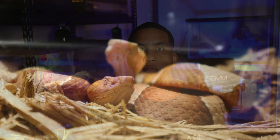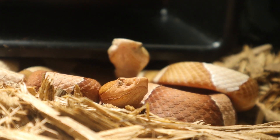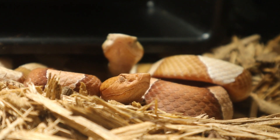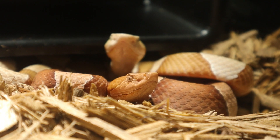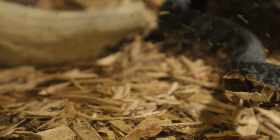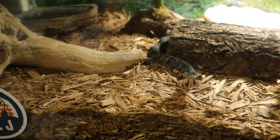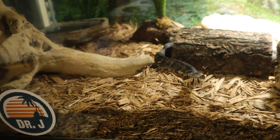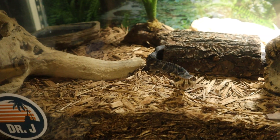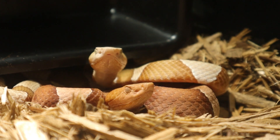Moving on to key physical differences: the copperhead is a smaller, more slender-bodied snake compared to the water moccasin, but as babies these two snakes can be very hard to tell apart since their banding can be very similar and they have the same colored tails. One thing I've noticed is that copperheads tend to have more yellow-colored eyes versus the water moccasin, which has a darker-colored eye. The water moccasin also features a long brown stripe right underneath the eye, whereas the copperhead does not. The water moccasin is definitely a darker-colored snake, while the copperhead has more of a desert camo pattern.